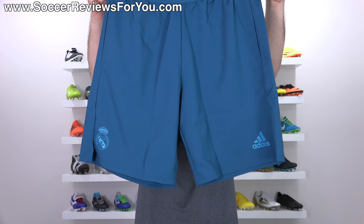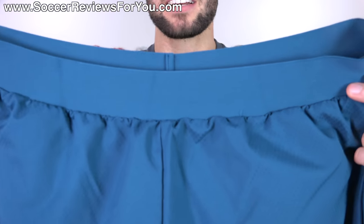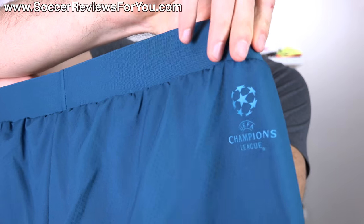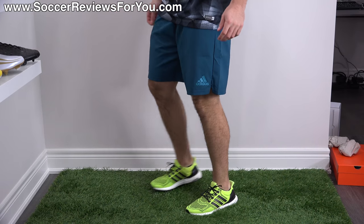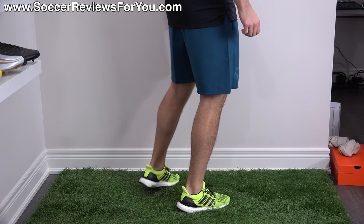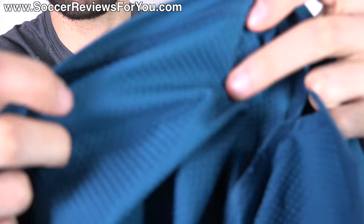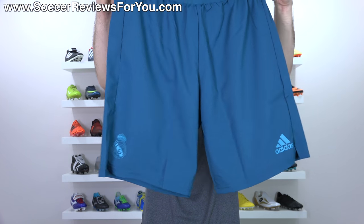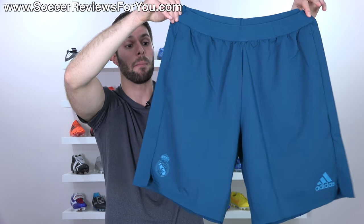For shorts, I went with the new Adidas Real Madrid Champions League training shorts at about $40. I picked them for a couple of reasons — I love the waistband, it's very durable, and I like the overall look. It has the Champions League logo on the upper back, the Real Madrid logo on one side, and Adidas branding on the other. They have pockets, which is really nice and great for casual wear. My favorite part is the material — super thin, lightweight, with a little bit of texture on the inside and a dark bluish-green color. For $40 these are very high quality shorts.